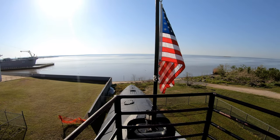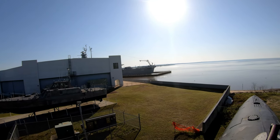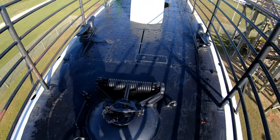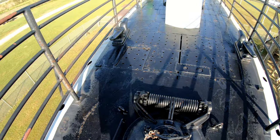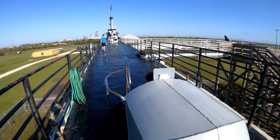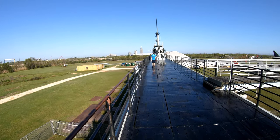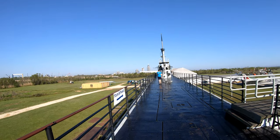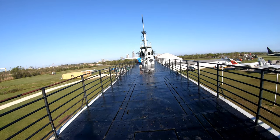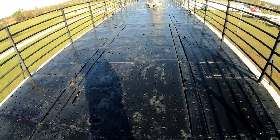Here we are topside. Over there is the USS Alabama. And here is one of the escape hatches seen from the outside. The Drum is part of the USS Alabama museum — there is the Alabama, the Drum, a nice collection of mainly aircraft inside that building, and some tanks and guns outside. It's really nice and has a really reasonable price. Here is another access for one of the escape trunks.